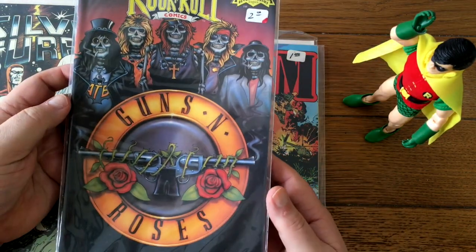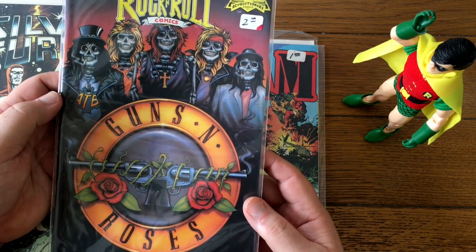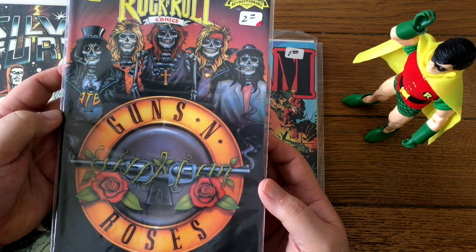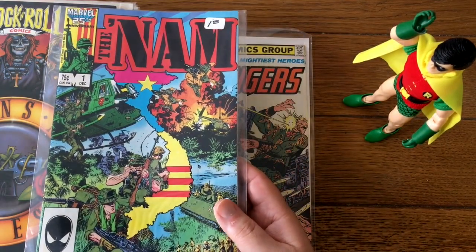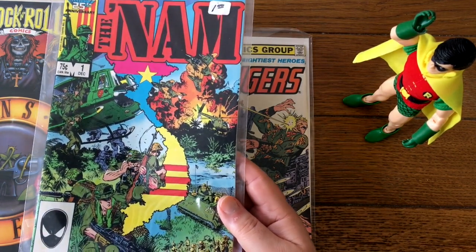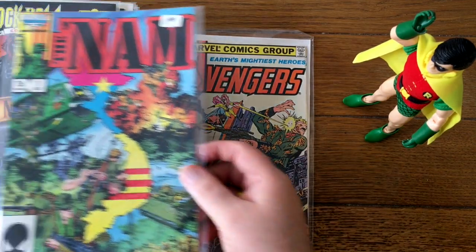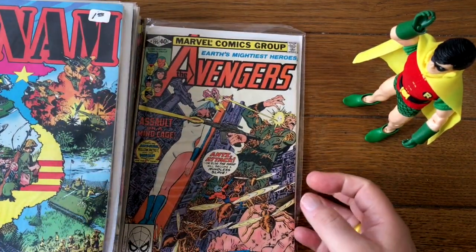This one is probably not a ten dollar book, but how often do you see Rock and Roll Comics — Guns N' Roses? And it's hard to believe that Guns N' Roses is thirty, thirty-five years ago. That'll be fun to see how it does. The NAM number one doesn't do that well either, frankly. But I'll put that one through just because it was a longer run — I think it went like sixty or seventy issues by Larry Hama. I don't think it's going to reach ten bucks, but it's worth putting up as a single because every now and again you get a couple people competing over it and it could go up — sort of depends on who's bidding that day.